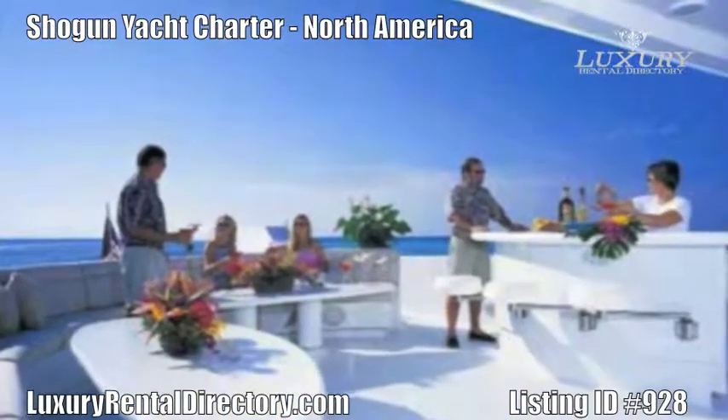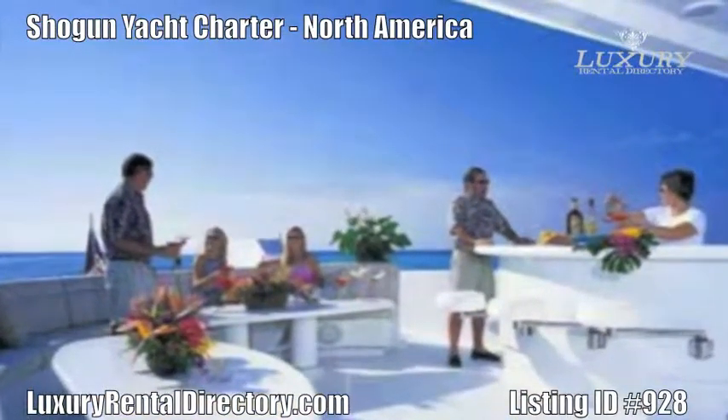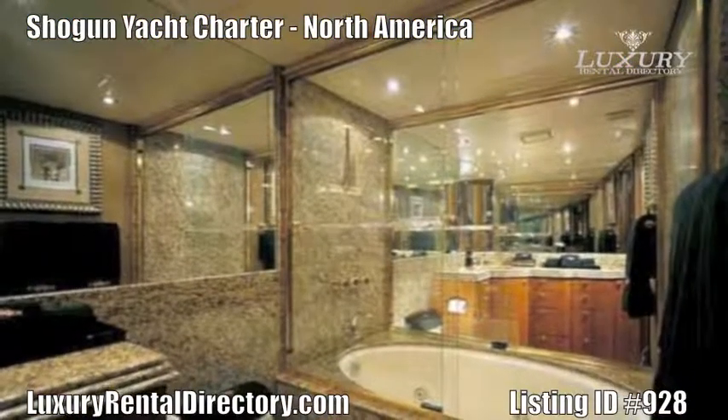Visit LuxuryRentalDirectory.com and search for listing ID 928 to charter your stay on Shogun Yacht today.